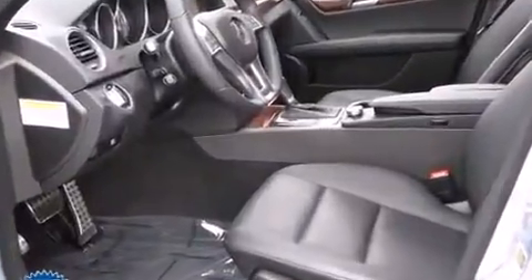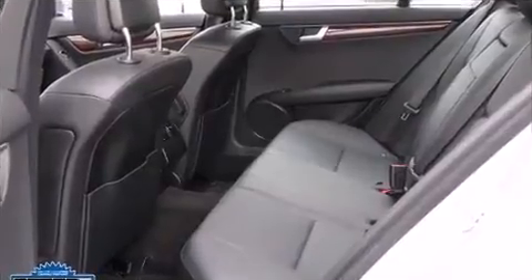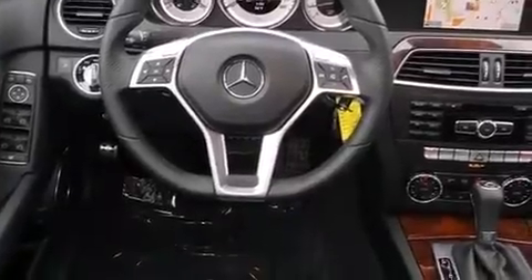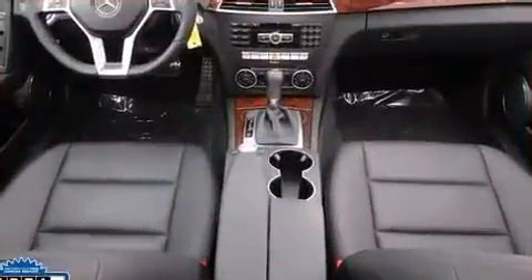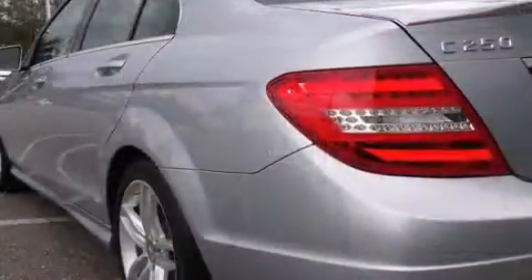A turbocharger is also included as an economical means of increasing performance. Top features include front dual-zone air conditioning, delay-off headlights, a built-in garage door transmitter, automatic dimming door mirrors, rain-sensing wipers, and remote keyless entry.